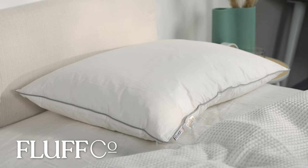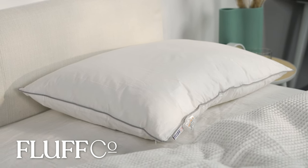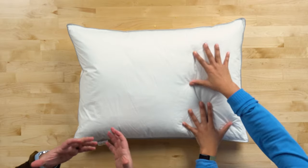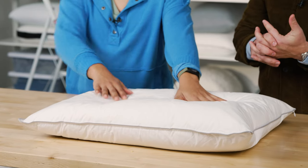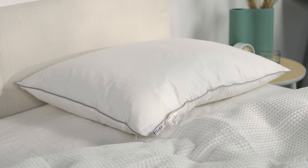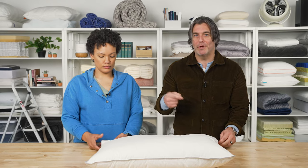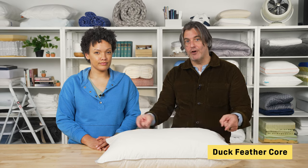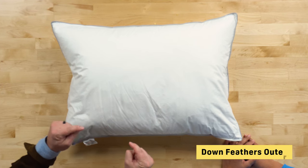Our last pick is the Down and Feather Pillow from Fluffco. A lot of the pillows on our list have had shredded memory foam or shredded latex meant to mimic that down feeling — this is the classic down feather pillow you're probably accustomed to seeing in hotels. It features a unique pillow-in-pillow design, with an interior core made from duck feathers surrounded by light and airy pressure-relieving down fill, which is then surrounded by the cover.